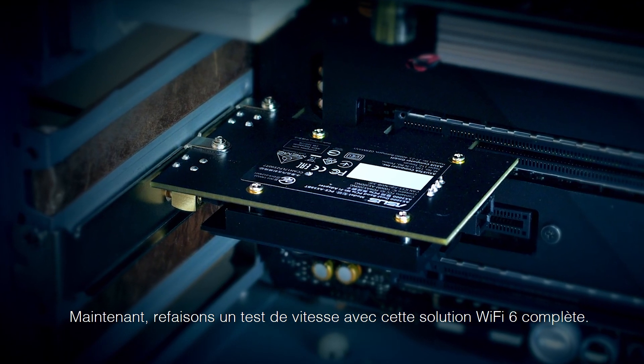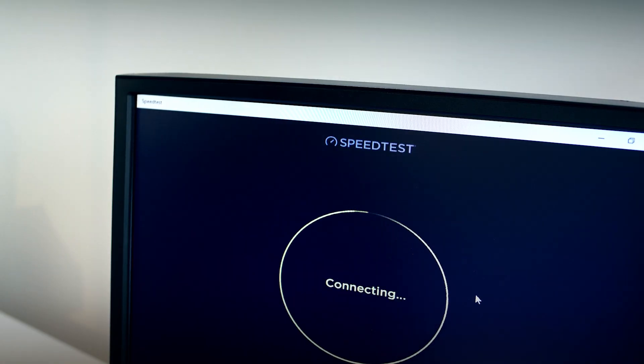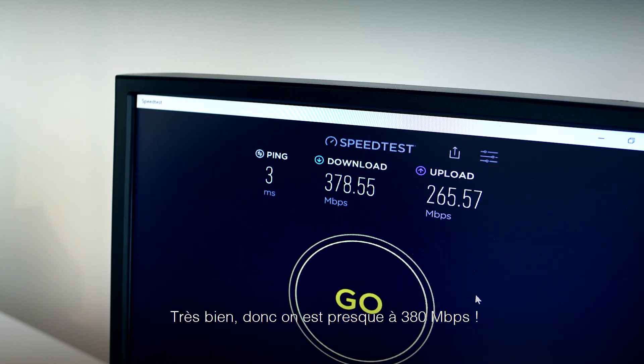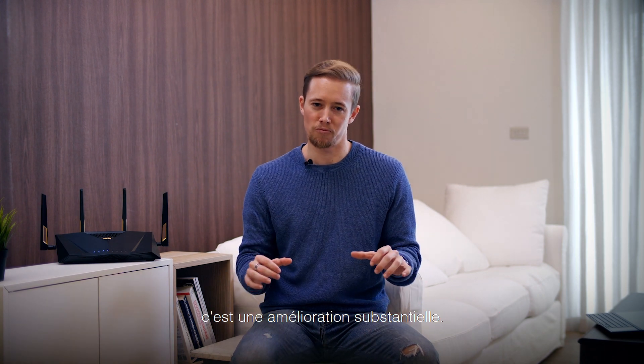Now let's do a speed test again with this complete Wi-Fi 6 solution. Alrighty, so that's almost 380 Mbps — quite good, right? From the testing we have done, you can see that with a complete Wi-Fi 6 solution it's a substantial improvement.